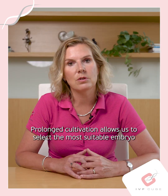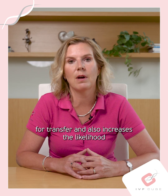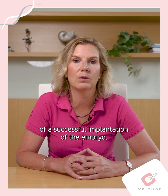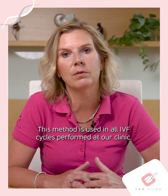Prolonged cultivation allows us to select the most suitable embryo for transfer and also increases the likelihood of a successful implantation of the embryo. This method is used in all IVF cycles performed at our facility.